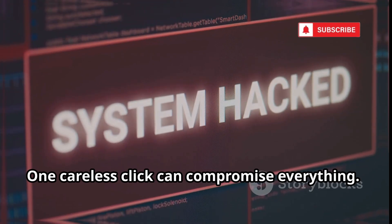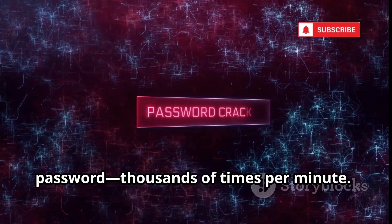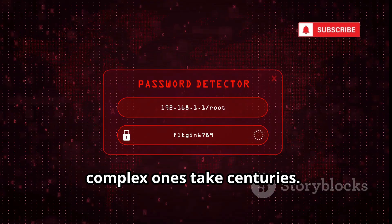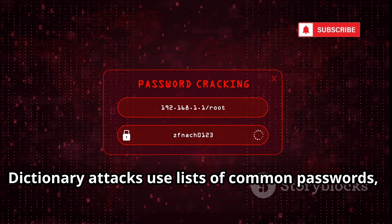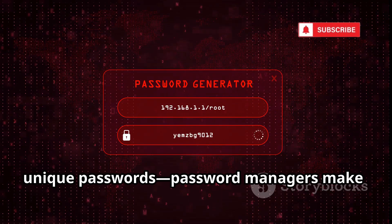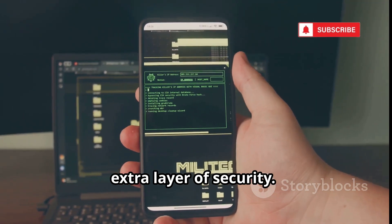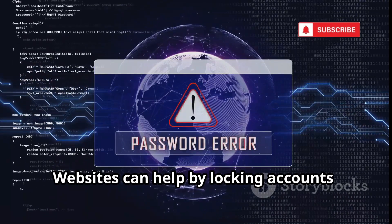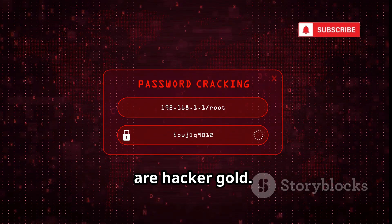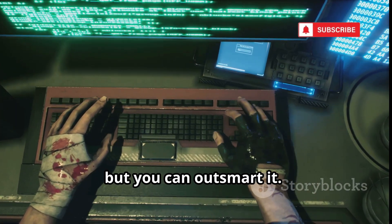Let's talk brute force attacks. Hackers use scripts to guess your password thousands of times per minute. Simple passwords fall in seconds; longer, complex ones take centuries. Dictionary attacks use lists of common passwords, while hybrid attacks mix words and symbols. Always use long, unique passwords — password managers make this easy. Enable two-factor authentication for an extra layer of security. Websites can help by locking accounts after failed attempts. Don't use 'password' or '123456' — those are hacker gold. Make your digital door too strong to break down.